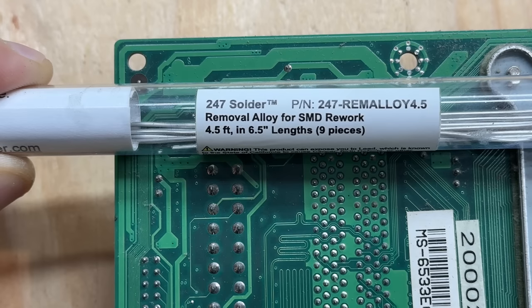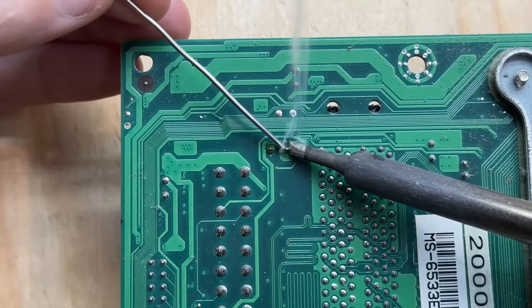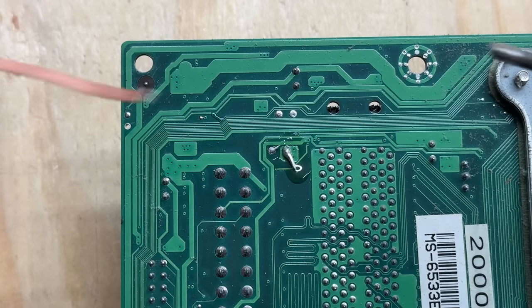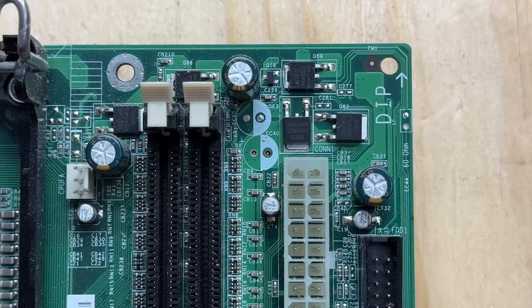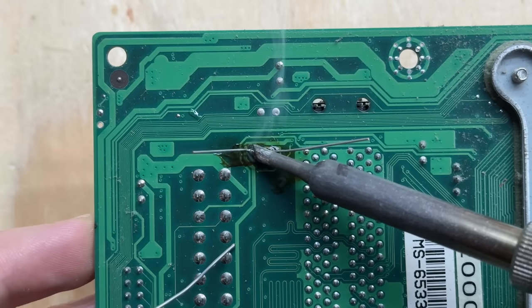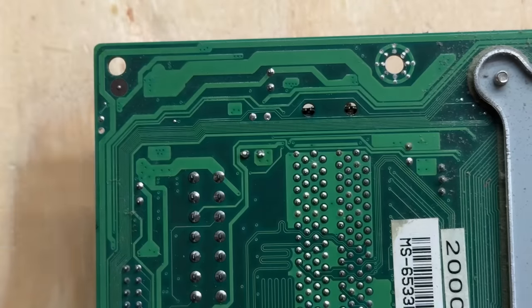I'm going to use this desoldering alloy to remove the capacitor. You don't have to use this stuff, but it sure makes your life so much easier. Get some flux on those pins, then take the alloy and let it mix in with the regular solder — it dilutes the regular solder and lowers its melting temperature. Just hit both pins and the capacitor falls right off. Then take the desoldering wick to clean up the excess. Now let's get our replacement cap in there — add some more flux, solder it down, snip the leads, and clean up. Done and done.